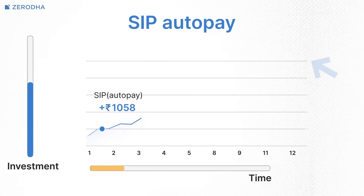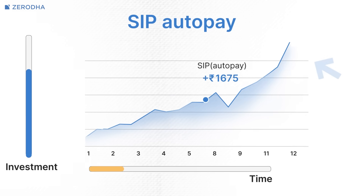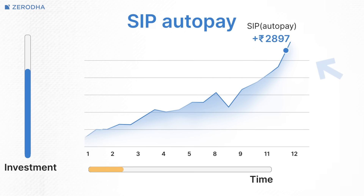Fourth, it maximizes your time in the market. Since timing the market consistently is nearly impossible, staying invested through automation ensures you don't miss the best performing days, which often follow the worst ones. Finally, automation simplifies portfolio management. Once set up, SIPs require minimal ongoing attention, freeing you to focus on other aspects of your financial life.